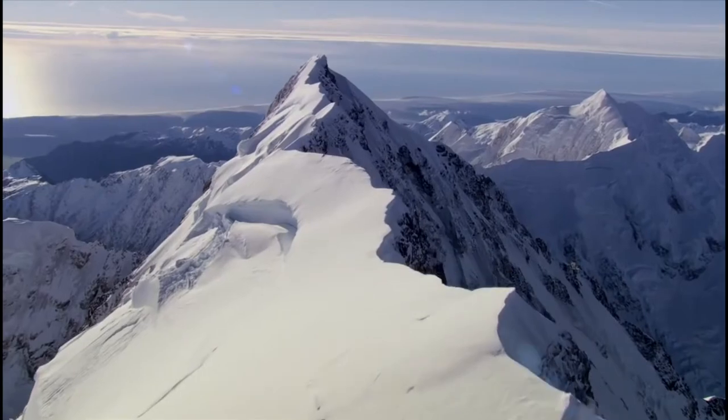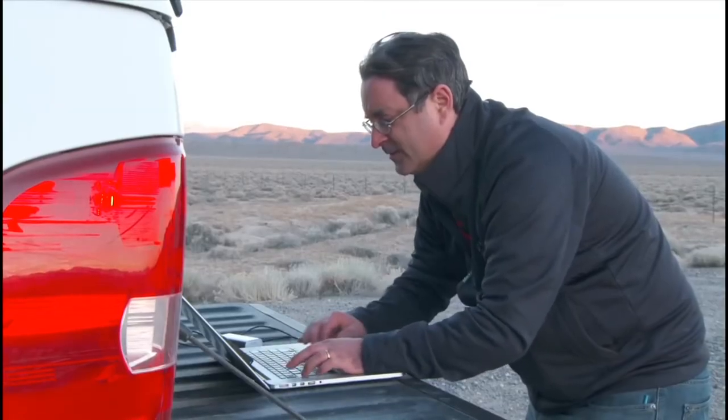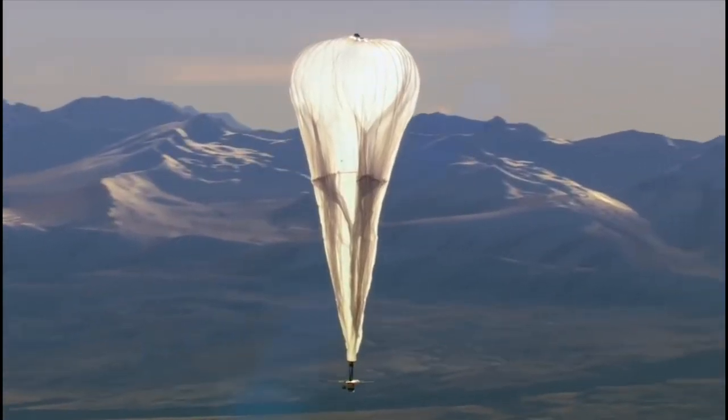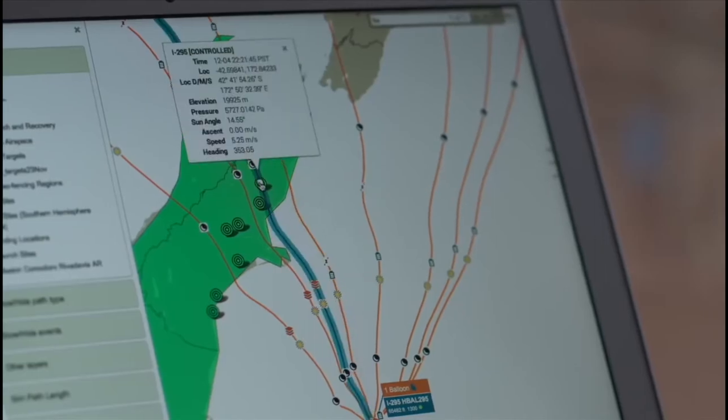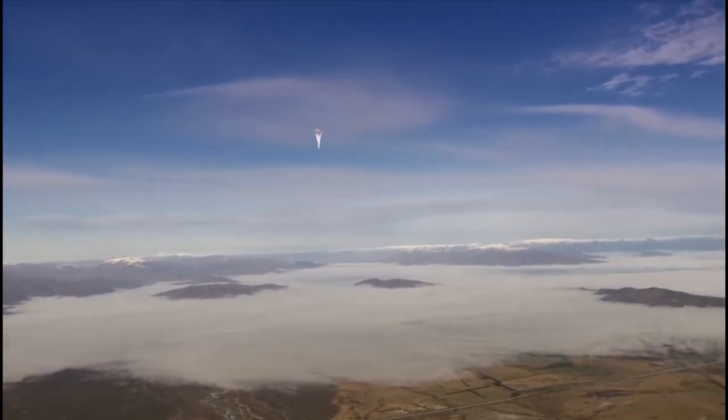If you look at the system today, it's amazing how much more advanced it is — from being 10 times higher data rate, to the balloons lasting over 10 times as long, to the steerability of the balloons. We've flown in the tropics, we've flown in the Arctic regions. The technology is working. We're getting close to the point where we can bring the internet to people around the world.